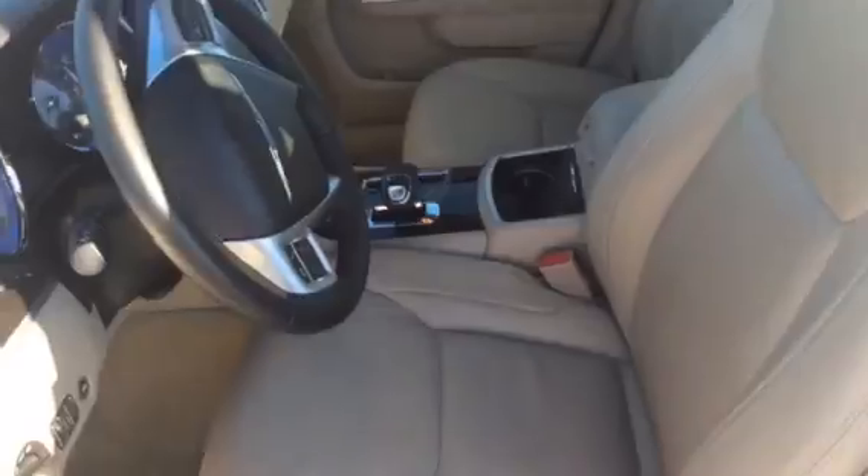Let's take a look up front, starting over here at the driver's side. Over here you've got your window controls and also your outside mirror controls. There's your lights and your trunk button.